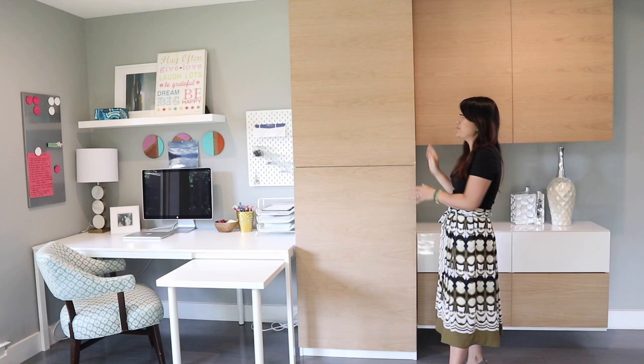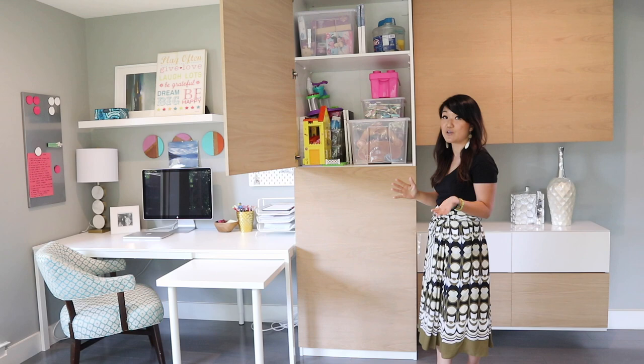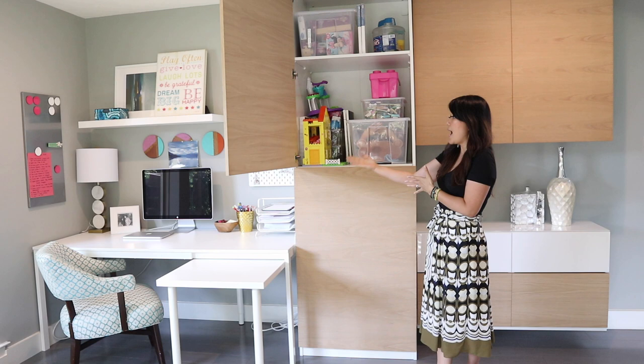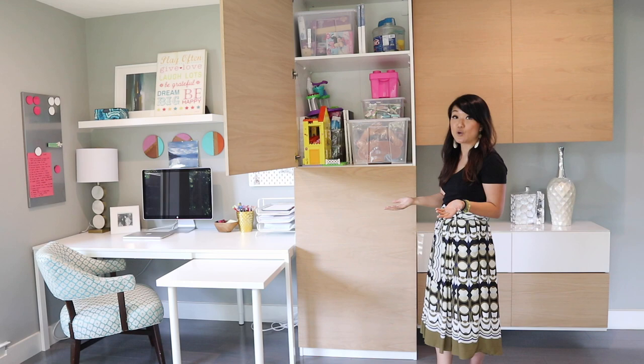What I did was go to the IKEA PAX system — their closet system. The one I got is 93 inches high, 28 inches wide, and 23 inches deep. They come in different sizes, so this is where you can modify the design to something shorter or shallower depending on your space. For this room I have about 13 feet of linear wall, but you can change it around to accommodate your space.